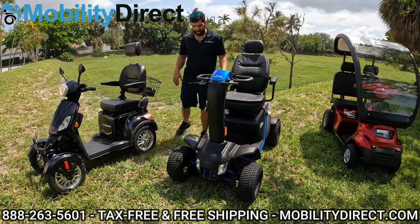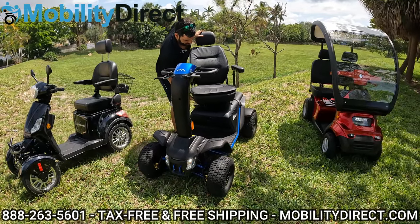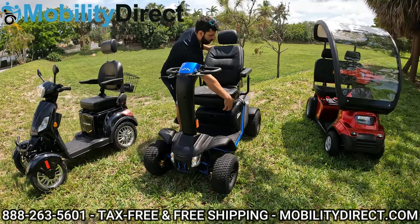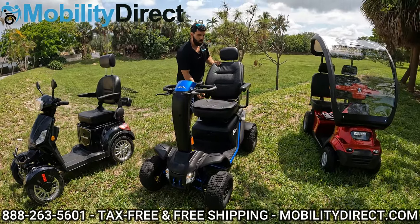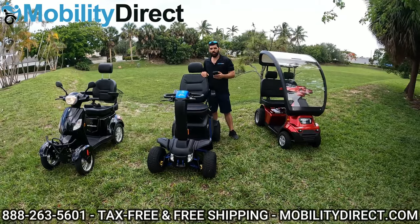The Wrangler's seat slides forward but only has a slight recline — it does not recline all the way. It has flip-up armrests.